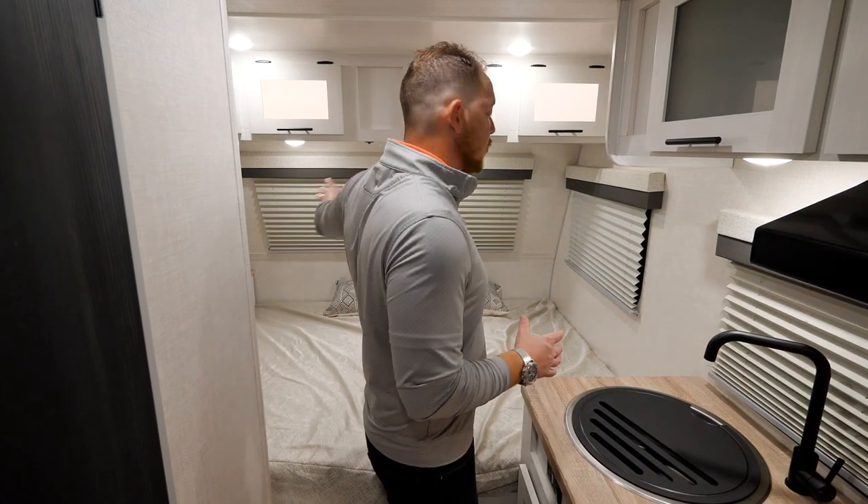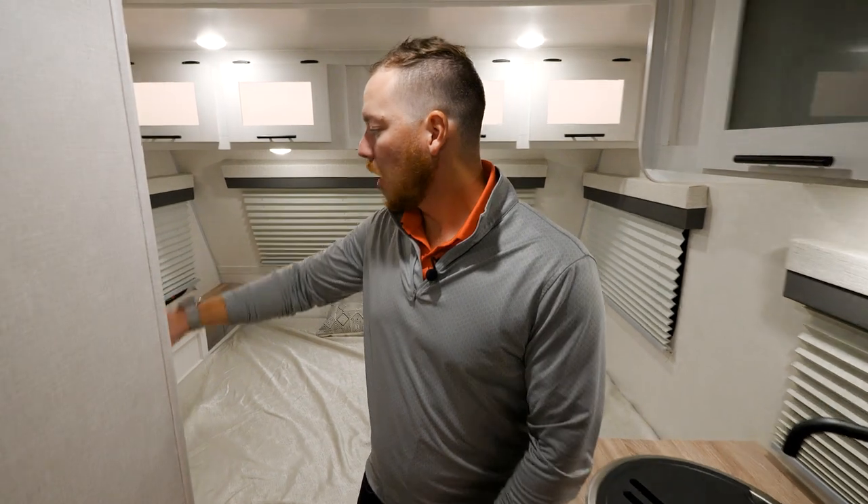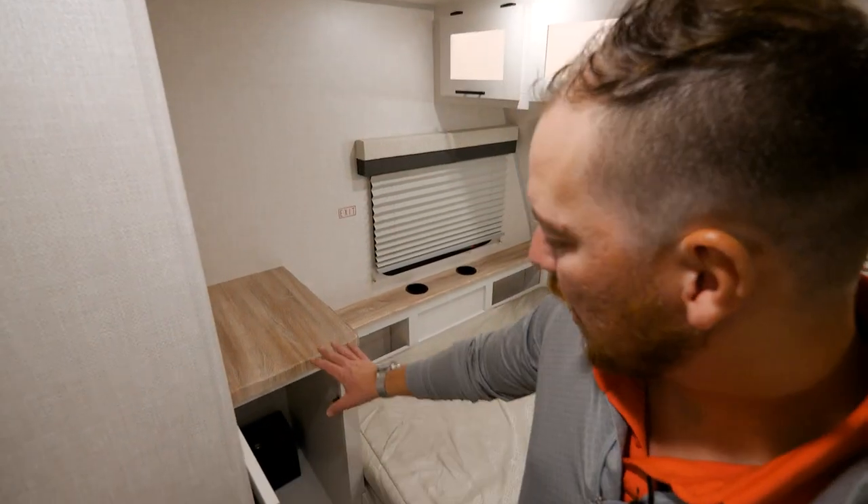You do have a full set of windows that surround the 60 by 80 queen bed up front, plus a closet right next to your nightstand that includes the standard lockbox.